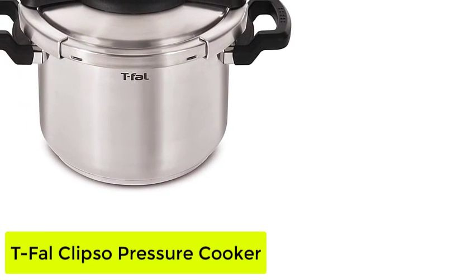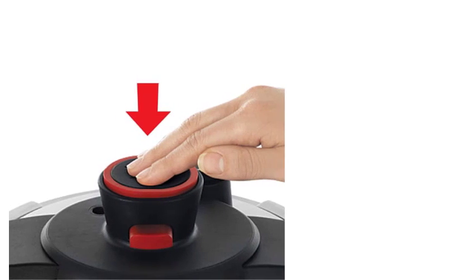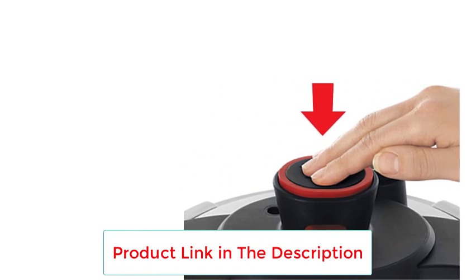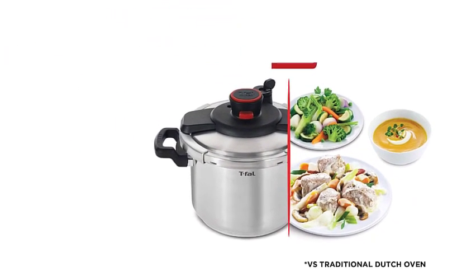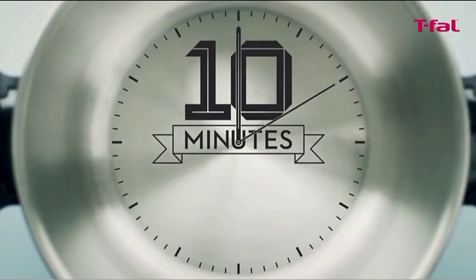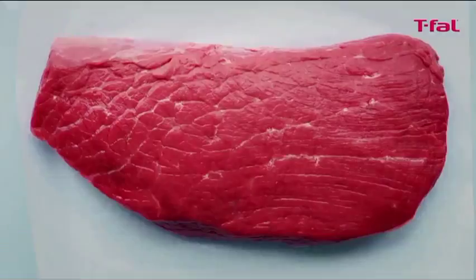Number 4: the T-Fal Clipso Pressure Cooker. Holding just over 6 quarts, the T-Fal Clipso Pressure Cooker makes a reliable mid-range option for batch cooking and feeding a crowd. If you want to forgo the fancier functions of multi-cookers, you'll find this streamlined pressure cooker easy to use, clean, and store. It includes a steam basket and stand for more cooking options. The inner encapsulated base heats evenly and is compatible with any cooktop, including induction. It automatically shifts to keep cooked food warm.